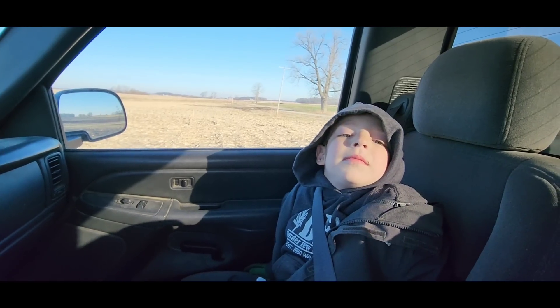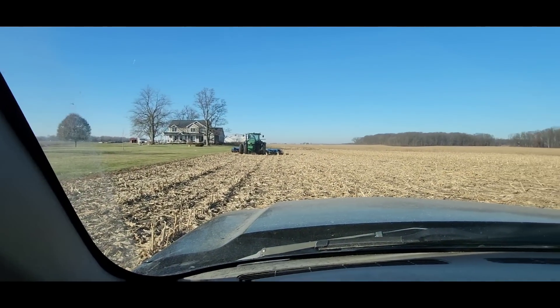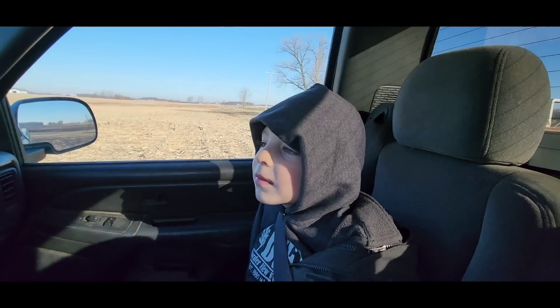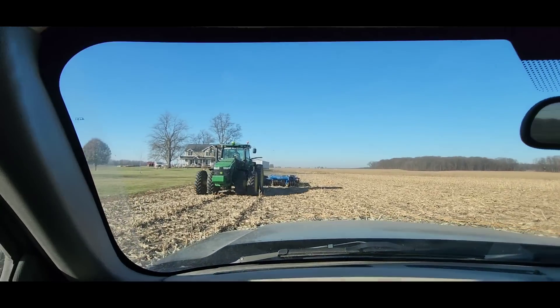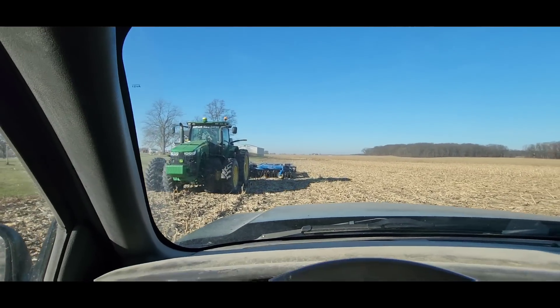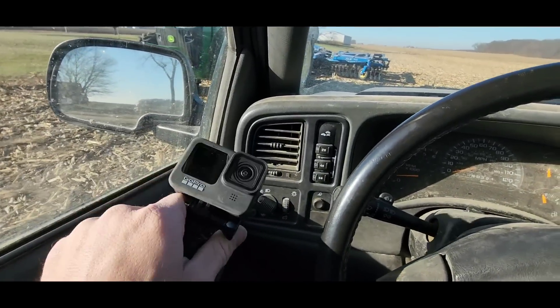Turns out Rylan doesn't want to ride with me - he wants to ride with Brock. So we brought him over there and I'm going to give Brock a camera and we'll see if he'll film anything for me.